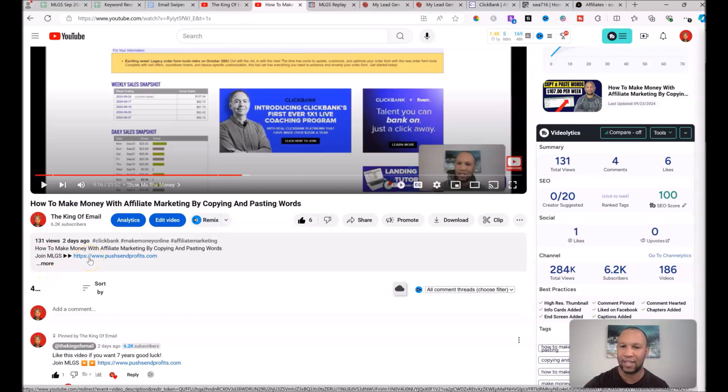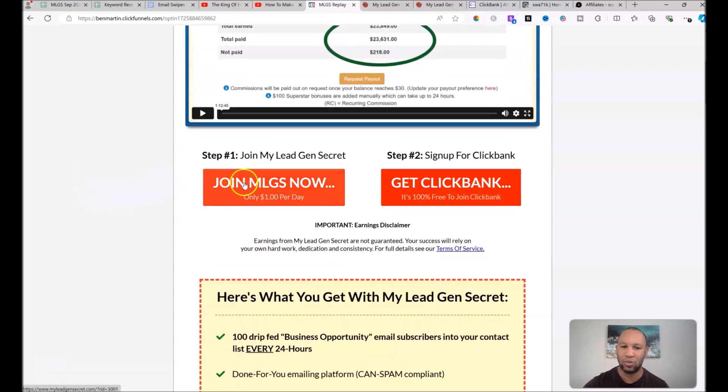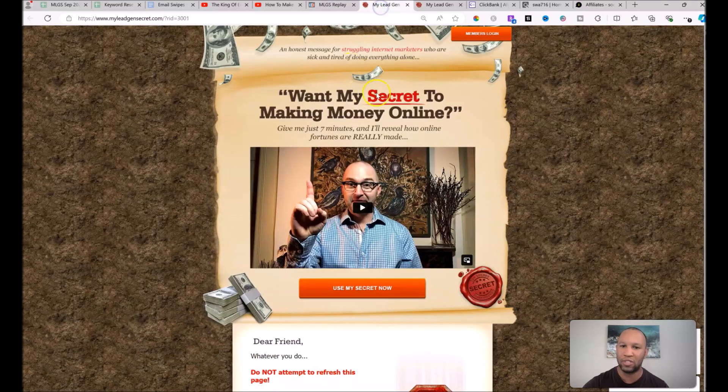Step one — and you can find this link directly below the video you're watching right now — is to join a program called My Lead Gen Secret, and you can visit that site at www.pushsendprofits.com. When you go to that site by clicking the link below, you're going to land on a page that looks like this, and you don't need to watch this video because I'm explaining this all to you right now. All you need to do is click the Join My Lead Gen Secrets Now button.